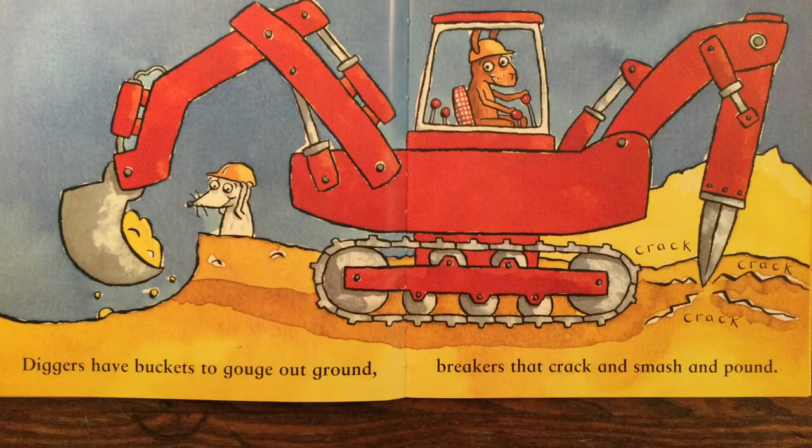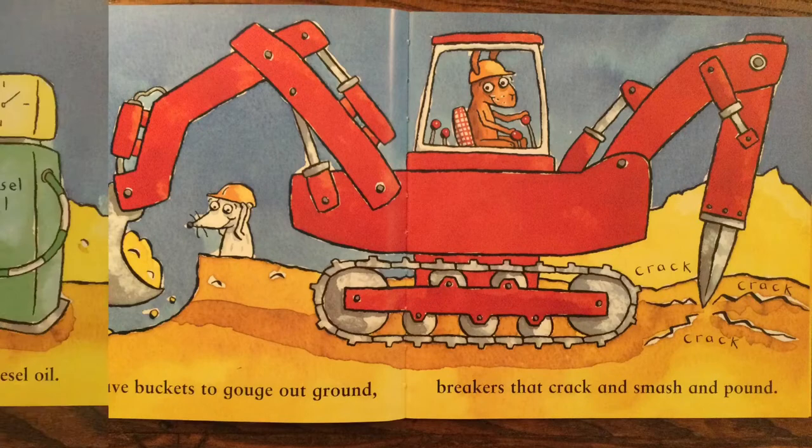Diggers have buckets to gouge out ground. Breakers that crack and smash and pound.